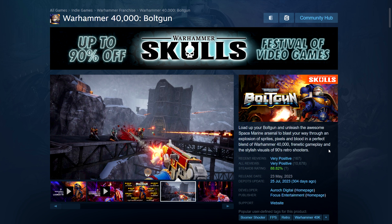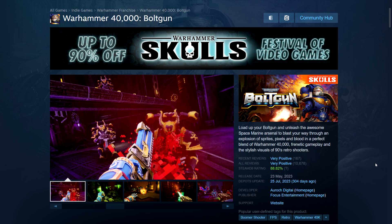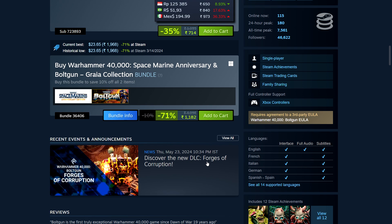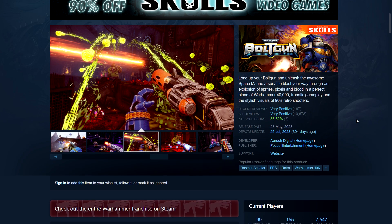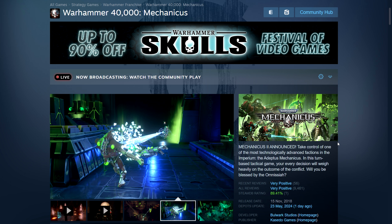Next we have Boltgun — one of the newer games, very positive reviews. Made in the Doom-mod style — retro boomer shooter — and you play as an Ultramarine fighting Chaos. 88% positive reviews. It's $14.29 in the US, ₹714 in India, £12.34 in the UK, CA$19.49. I have this game — bought it on Epic with a coupon. There's also a new DLC coming: Forges of Corruption, with around five new chapters, releasing June 18th.